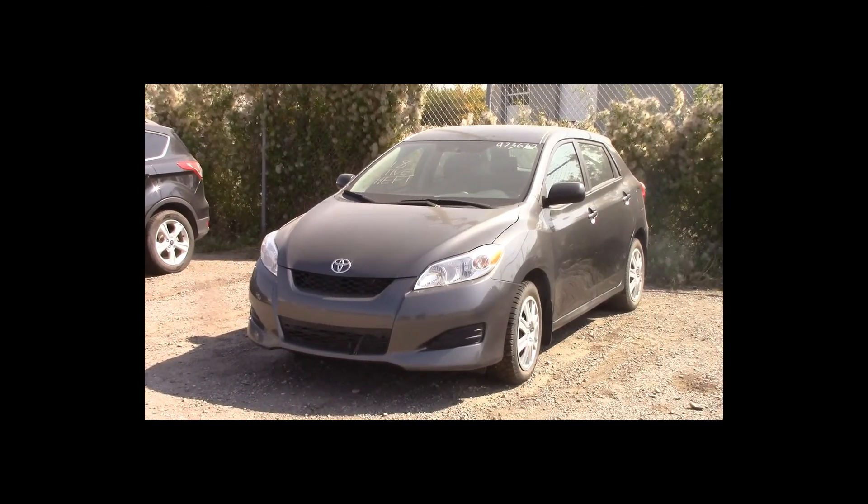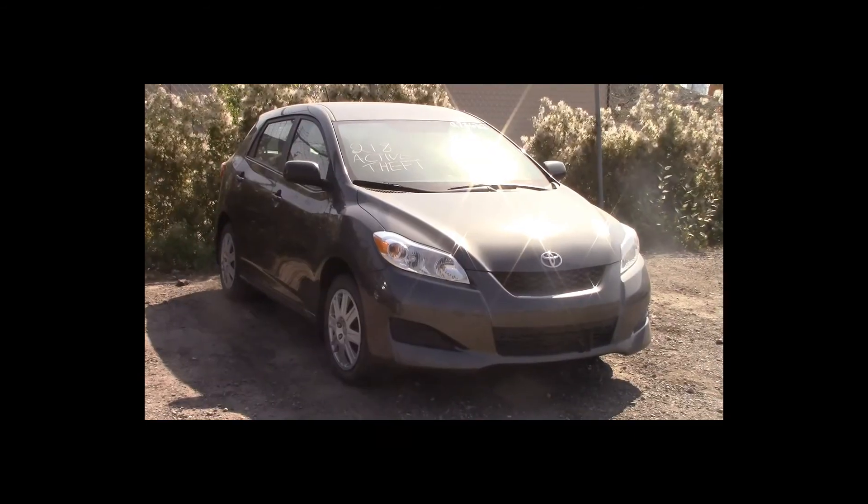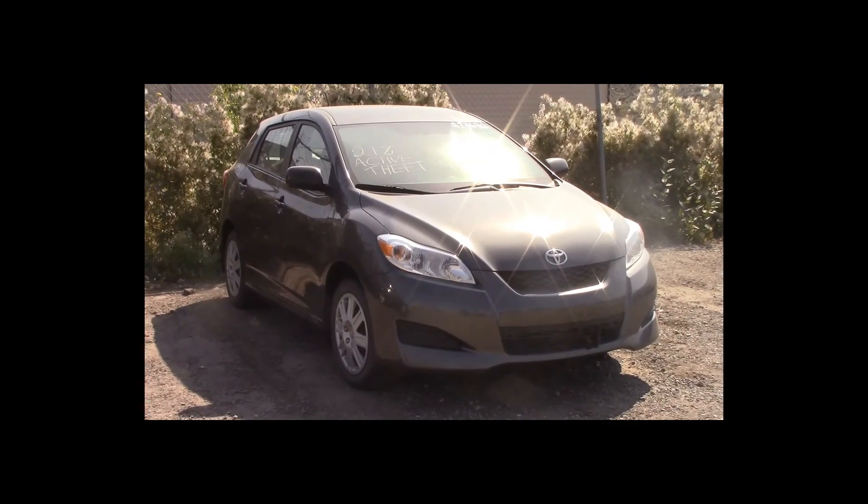Lot number 218 is a 2013 Toyota Matrix. This vehicle is a 4-cylinder with an automatic overdrive. It is loaded: theft.